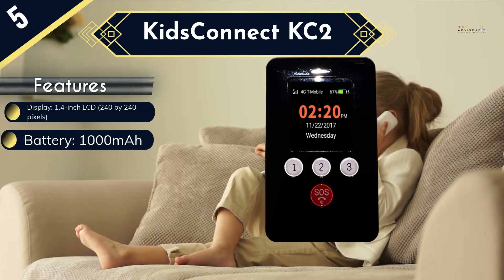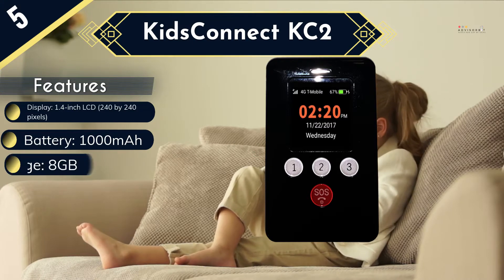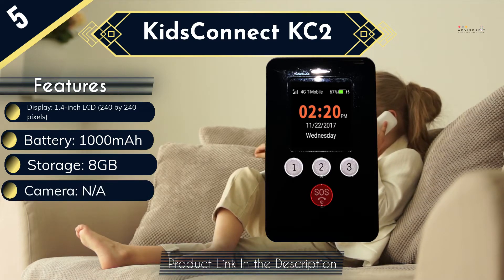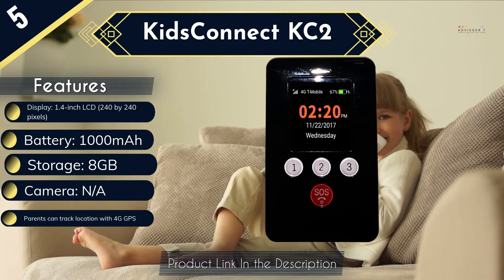Parents can download the secure tracker app for real-time GPS tracking, voice monitoring, and a geofencing function that sends a notification if a child leaves a predetermined area. Parents like the peace of mind the KidsConnect KC2 provides, especially since it lacks apps and web browsing. Setup is fairly easy thanks to KidsConnect's excellent tech support.